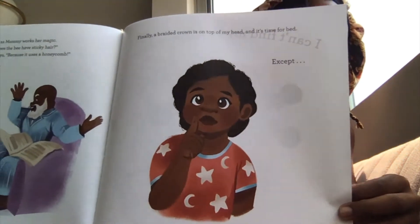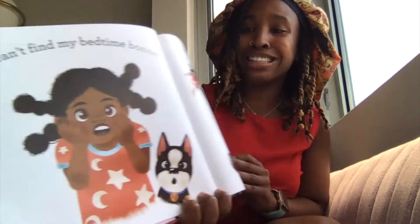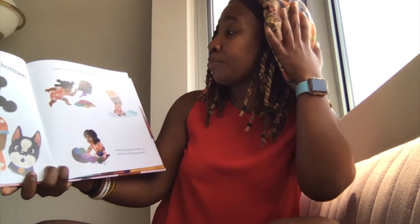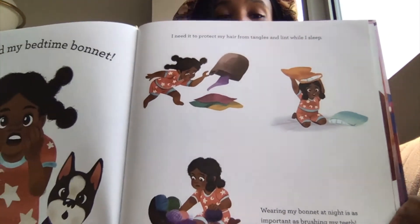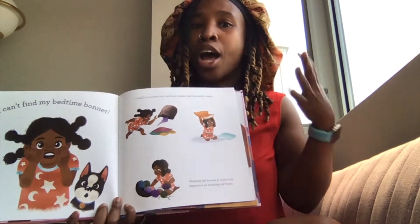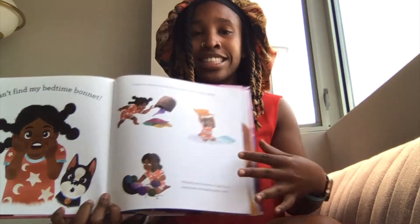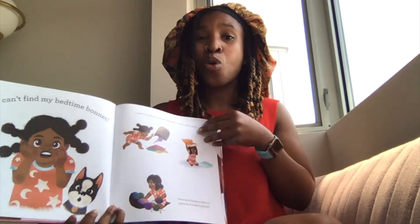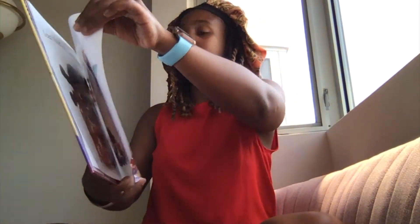Finally a braided crown is on top of my head and it's time for bed. Except I can't find my bedtime bonnet. I needed to protect my hair from tangles and lint while I sleep. Wearing my bonnet at night is as important as brushing my teeth. For the narrator and other people who have hair like the narrator, we wear bonnets with satin on the inside to make sure that our hair doesn't get tangled or get lint or cotton from our pillows when we sleep. I hope she finds it.